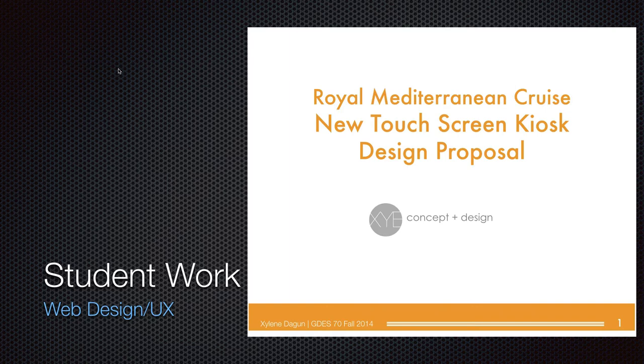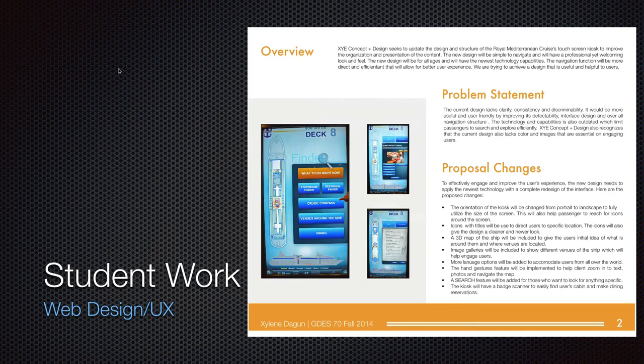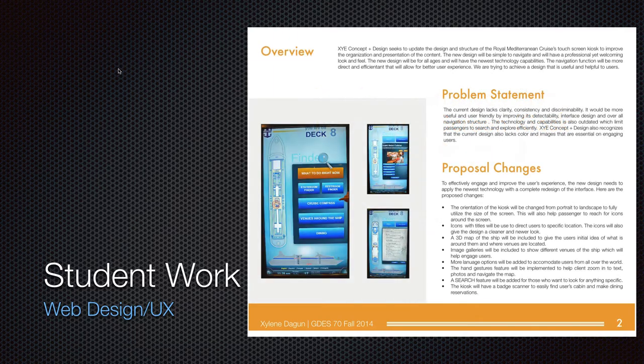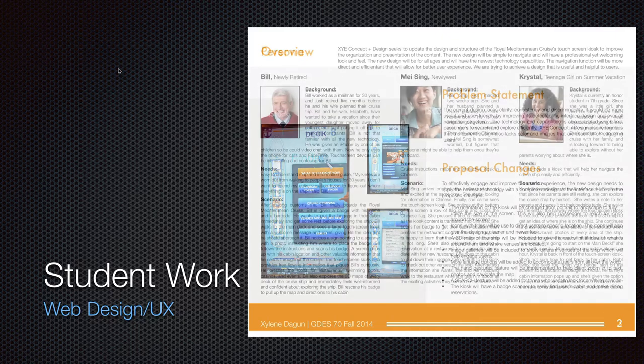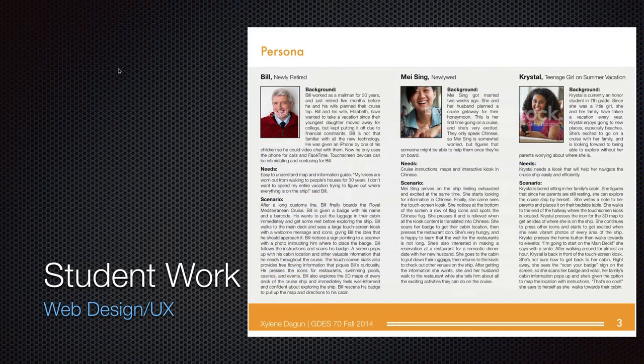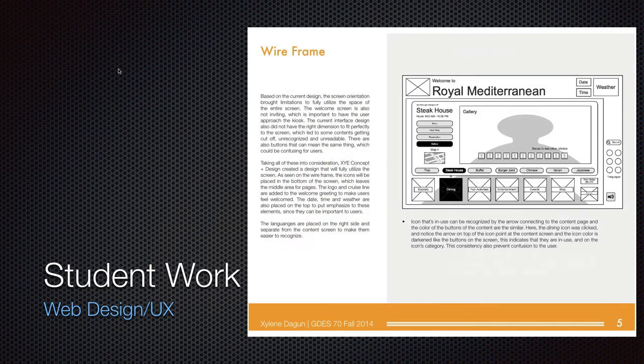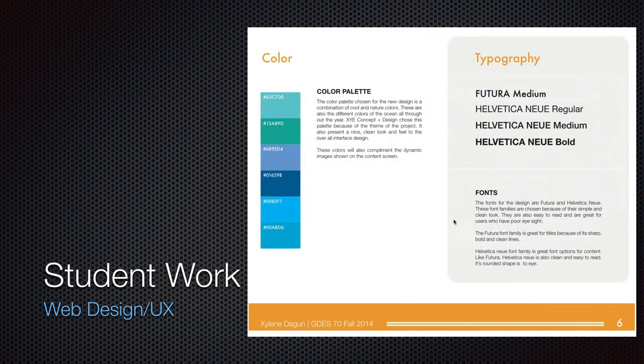So here's a little bit of student work. This is user experience design where students were making a kiosk for a cruise line — I'm making this video during the pandemic, so there's not a ton of cruising going on, but I assume someday there will be cruises again. It goes through the full UX design process: the overview, problem statement, changes, making personas which represent who you're designing for, sketching and planning, and then wireframing — which is like a blueprint for a building but for a kiosk in this case.